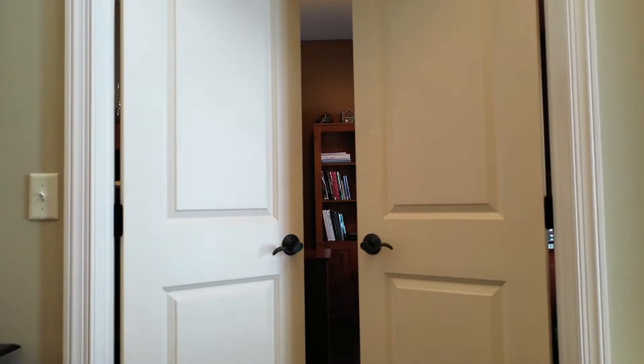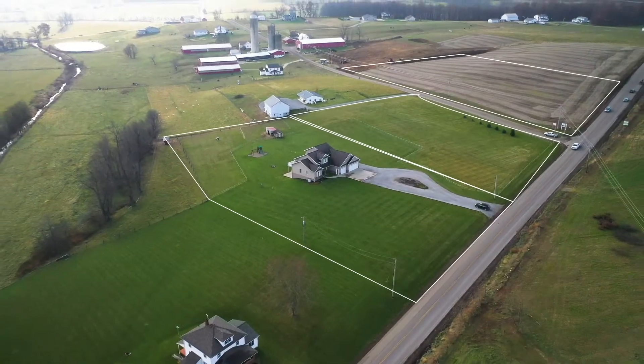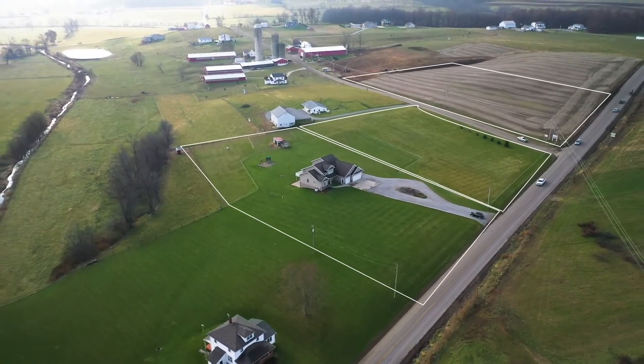Don't miss this once-in-a-lifetime opportunity to own a modern custom home that will sell with no minimum and no reserve on March 31st at 6 p.m.